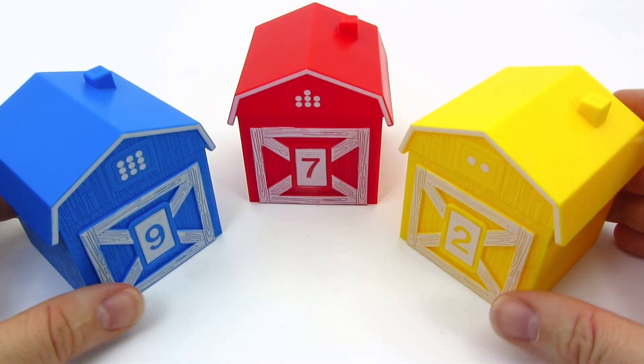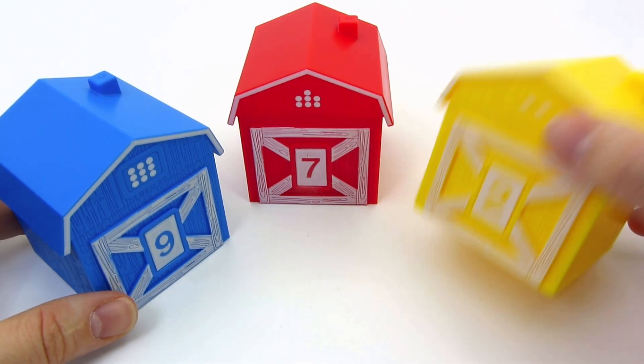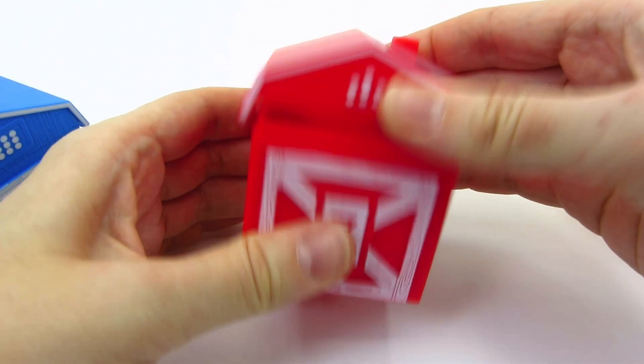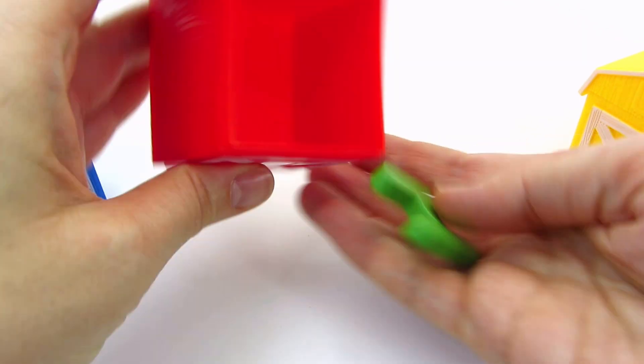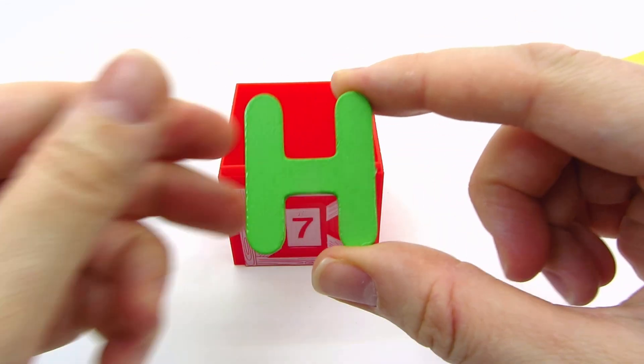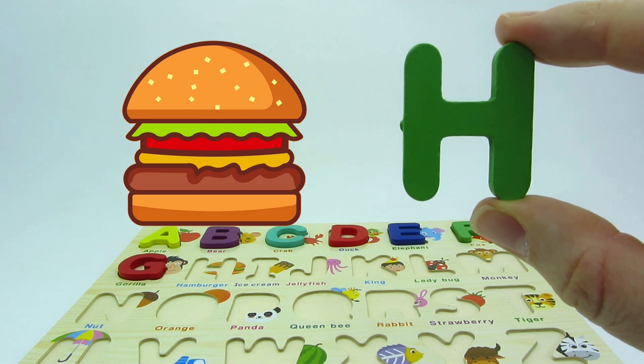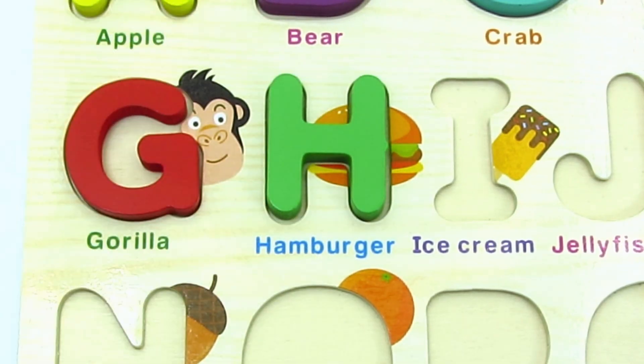There's three colorful houses! Which one should I open? I hear something here! Wow! It's the letter H! H is for hamburger!